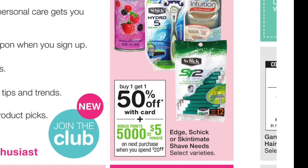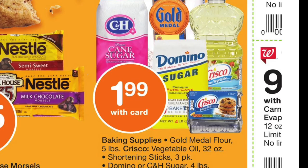And more baking items — we have these different items for $1.99. If you really need it, not a bad price, but I would probably try to get it cheaper at one of the grocery stores or even Walmart with a coupon.